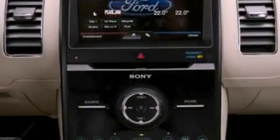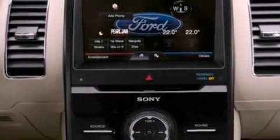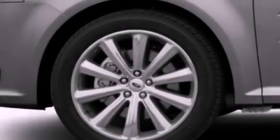Front fog lights, roof rails, an anti-lock braking system, an auto-dimming rearview mirror, and the power rear liftgate can open and close at the push of a button.